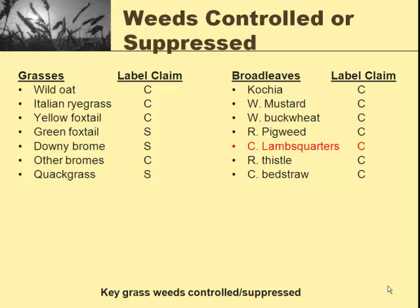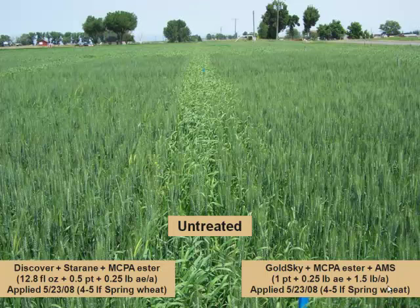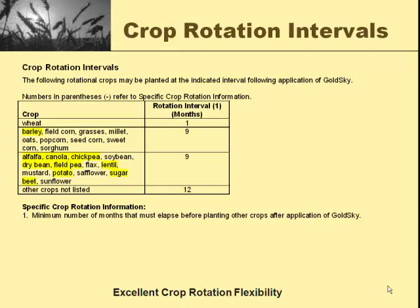It does a very good job on catchwood bedstraw, for those of you with bedstraw. Here are some trials up in Idaho. On the right, we've got GoldSky plus MCPA ester and ammonium sulfate. On the left is Discover — another competitive wild oat herbicide — plus Starane and MCPA ester. Broadleaf weed control looks about the same, but notice the untreated check in between the two plots showing what kind of pressure they had from wild oats. The GoldSky did a very excellent job. Crop rotations: one month to wheat, nine months to barley, nine months to alfalfa, mustard, and safflower — so about anything we're going to do here, we're fine going the next spring.